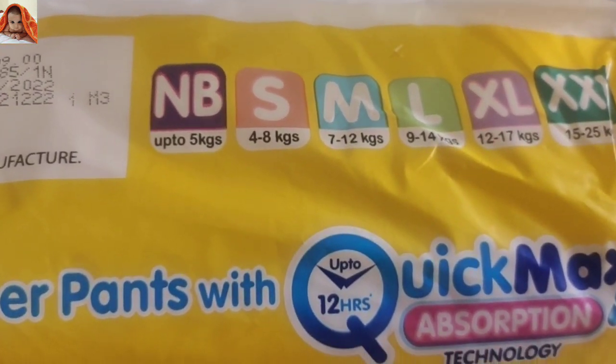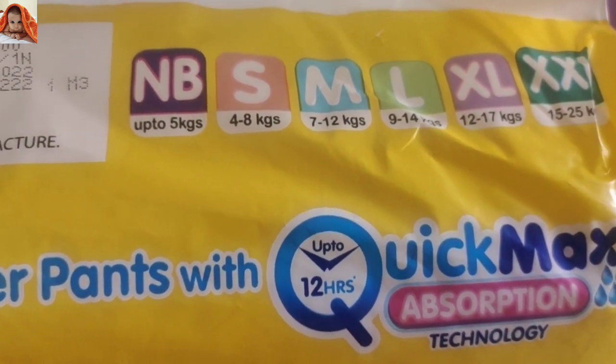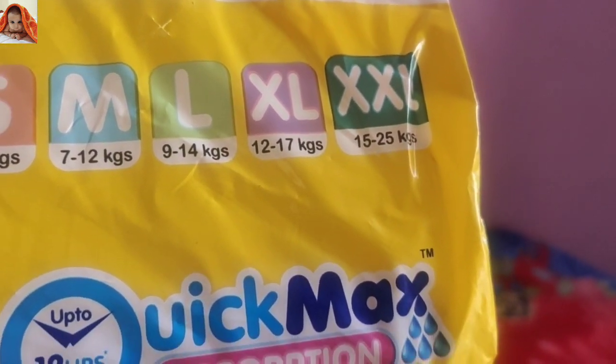Here are the size options: NB (Newborn) up to 5 kgs, S (Small) 4 to 8 kgs, Medium 7 to 12 kgs, Large 9 to 14 kgs, XL 12 to 17 kgs, Double XL 15 to 25 kgs.